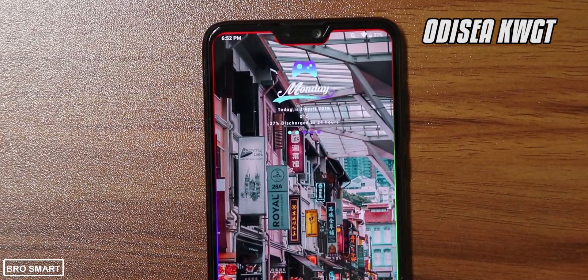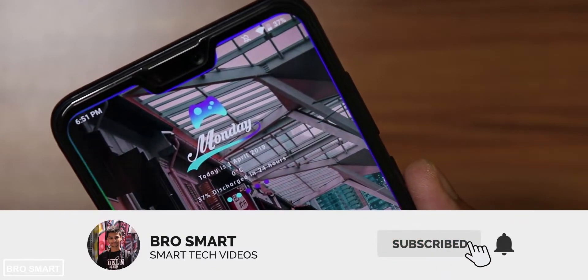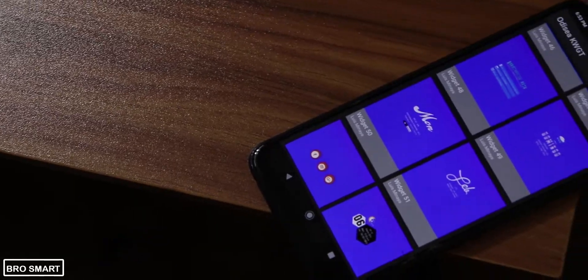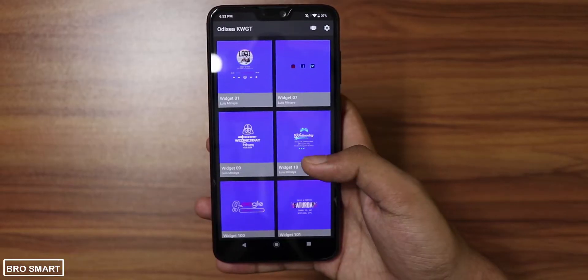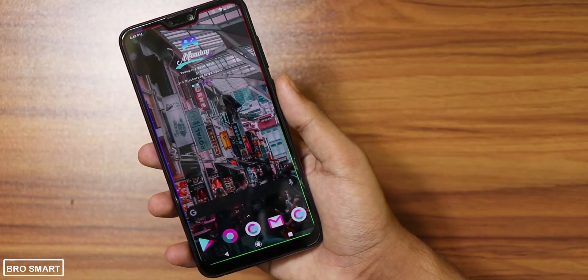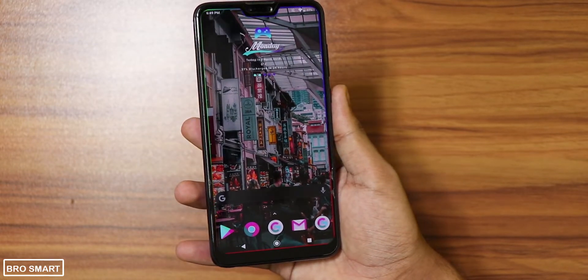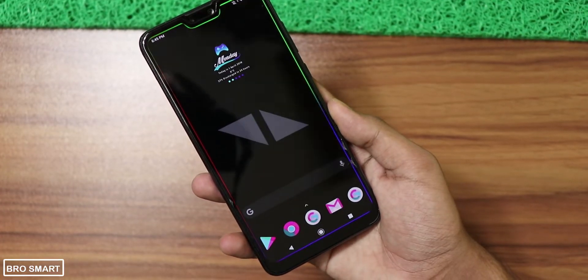Odisea Widget Pack is a beautiful widget application for KWGT. Normally you need to purchase the KWGT Pro Key to add widgets, but fortunately to add Odisea widgets you don't have to — it is absolutely free. You just have to download the KWGT app and the Odisea app itself. The widgets are really well designed, and if you are customizing your home screen, definitely add the Odisea widget.